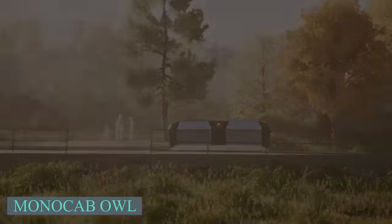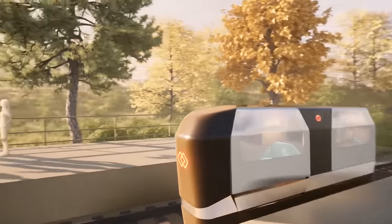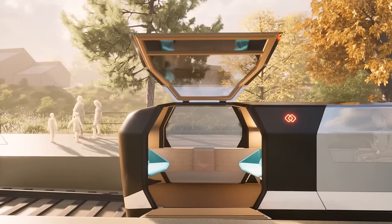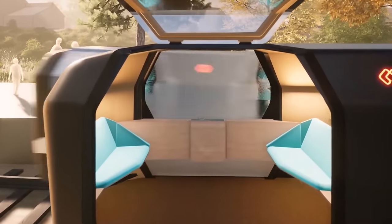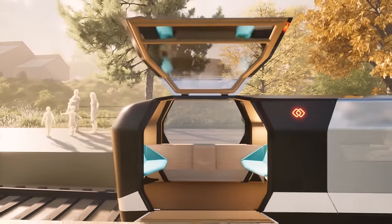Many rural areas in Germany struggle with public transportation problems. Most people depend on cars because the few buses available are nearly empty, making them unprofitable. To address this, the Monocab OWL team is rethinking rail transportation. Given Germany's large railroad network, they propose using pods on the rails.